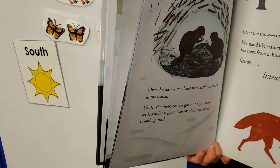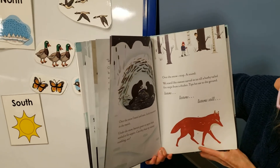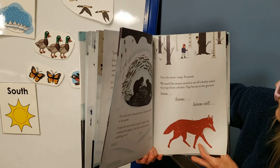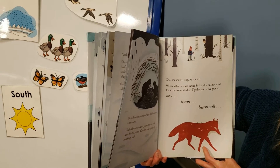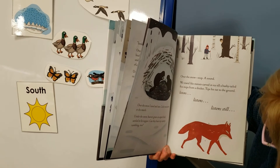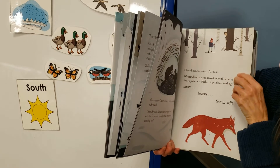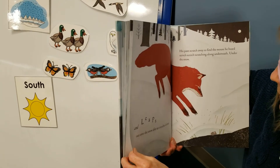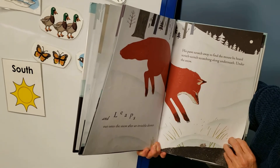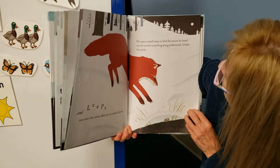Can they hear my tummy rumbling too? I don't think he wants to eat the same thing as the beavers though. Over the snow, stop — a sound. We stand like statues carved in ice till a bushy-tailed fox steps from the thicket. Tips his ear to the ground, listens, listens still. And he leaps out onto the snow after an invisible dinner — his paws stretch away to find the mouse heard scratching along underneath. Under the snow.